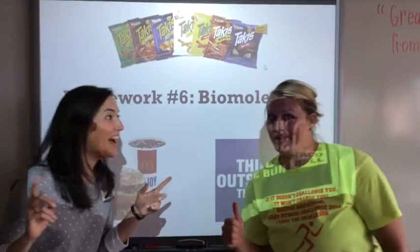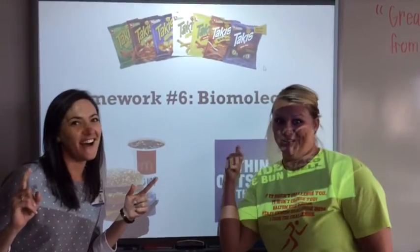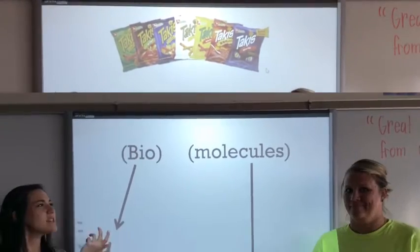This just in! Homework number six: Biomolecules. Get your Cornell notes ready. What is a biomolecule, Coach Pierce?